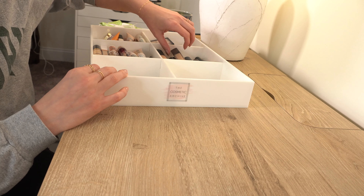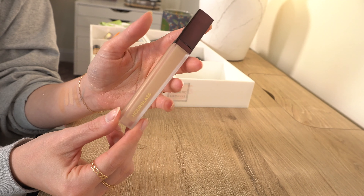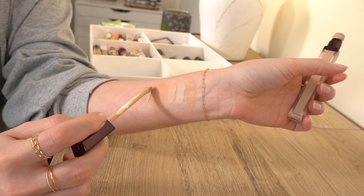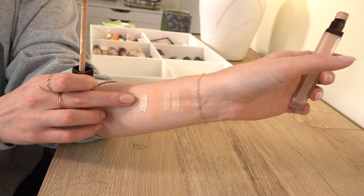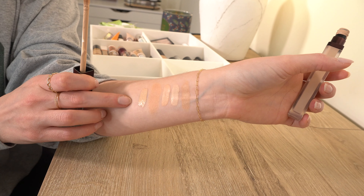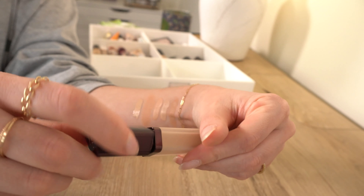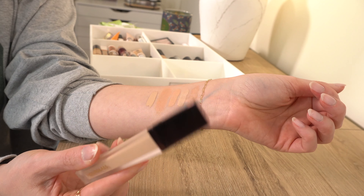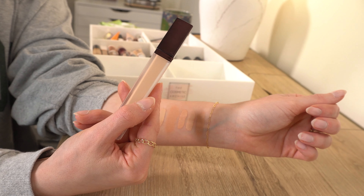Moving on to section three — if you've been here a while, you know I love the Hourglass Airbrush Vanish Concealer. This is probably the best shade match for me out of all my concealers — shade Cedar. The only one close in terms of shade is the One Size in Light Number Three, but Cedar is 10 out of 10 perfection for me under my eyes. It gives great coverage, and a little goes a long way — similar to the Pat McGrath one.